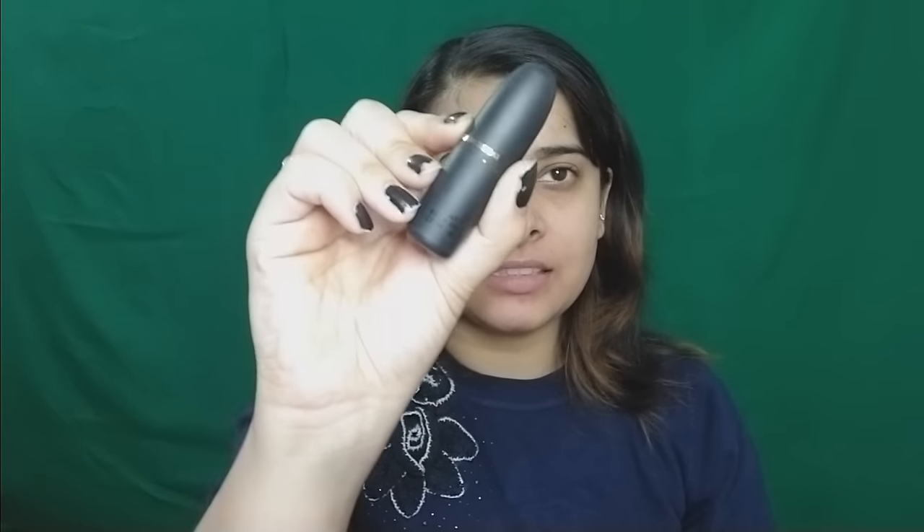Next up is a good true red — this one is from Faces Canada, something like a Fatalist Matte Lipstick. Let me swatch it: you can clearly see this has a little bit of warm brown undertones, whereas the Brick Bloom is more brick-ish. The Faces Canada one is a pretty true red.